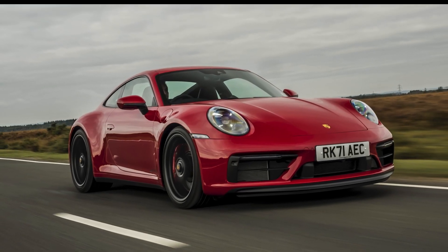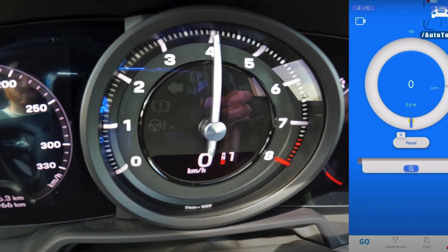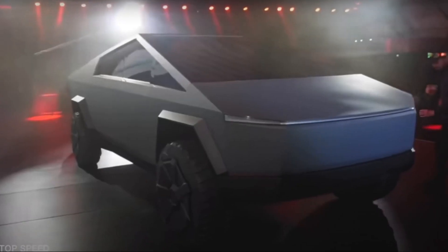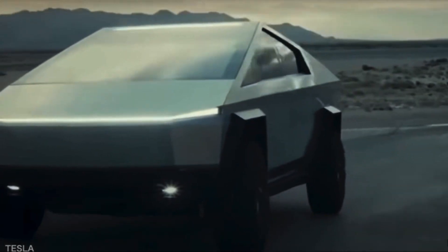Despite this, the Cybertruck has the ability to compete with a Porsche 911, one of the world's quickest sports cars, which can accelerate from 0 to 60 miles per hour in around 6.5 seconds. These qualities clearly make the Cybertruck quicker, or at least as fast as a Porsche, while also making it stronger than a Ford, making it the ideal vehicle for anyone looking for a refined balance of speed and power.